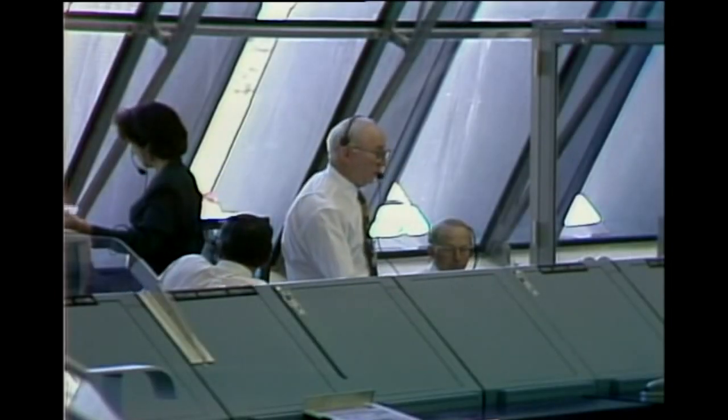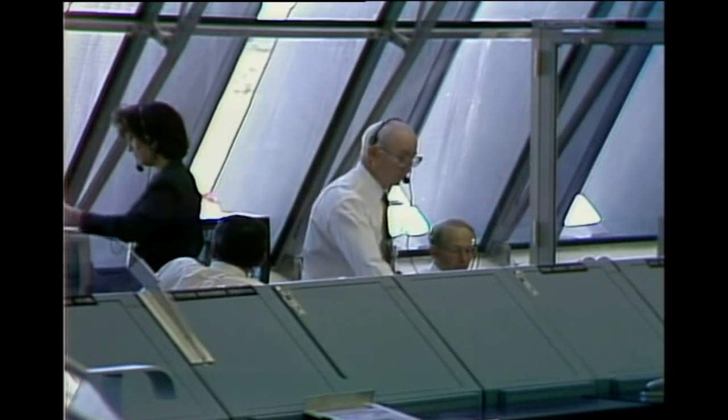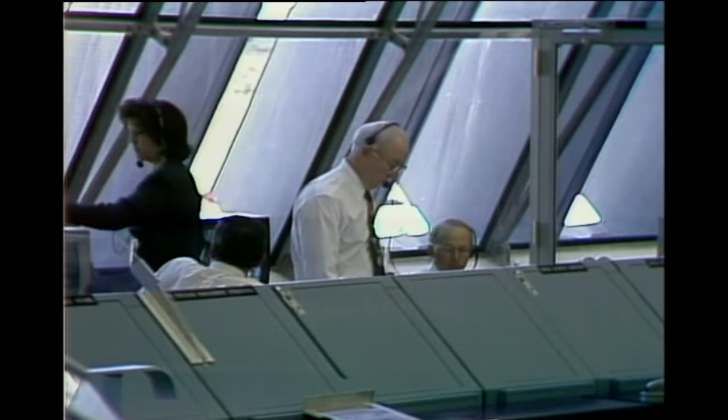This is Shuttle Launch Control at T-minus 2 hours, 37 minutes, 30 seconds and counting. The astronauts have arrived at the 195-foot level of the fixed service structure where the orbiter access arm is located. Columbia will be picking up momentarily. You guys have a great mission and we'll see you back here in about two weeks.